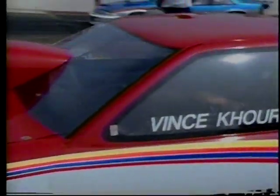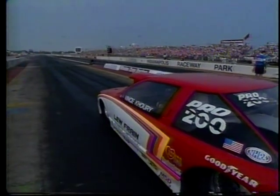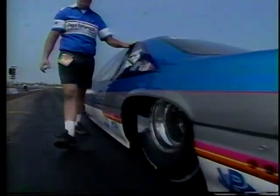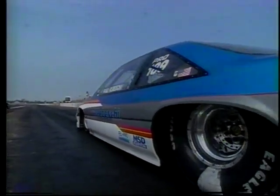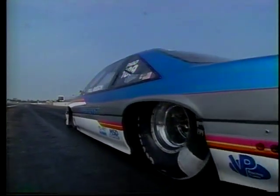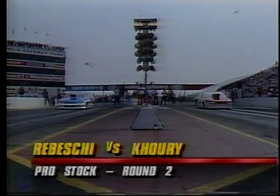Vince Curry had a legitimate upset. He qualified number nine and blew away Frank Iaconio, one of the strong names from New Jersey in round number one. Now the staging process is very important for these cars. Because they put the engine at such a high RPM to leave, it's very important that the front wheel be in exactly the right position or they'll red light. A real challenge to drive one of these cars, to keep it straight and to make the gear changes within about three quarters of a second of each other.